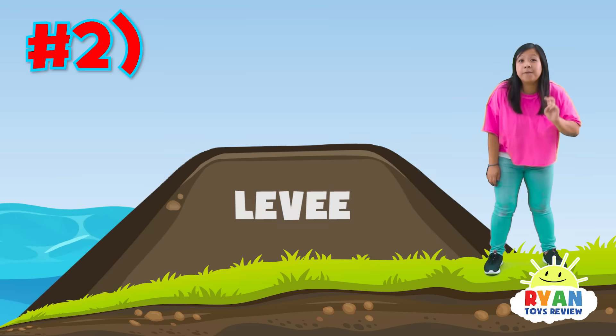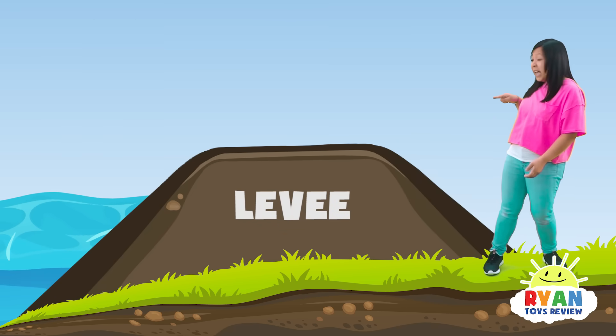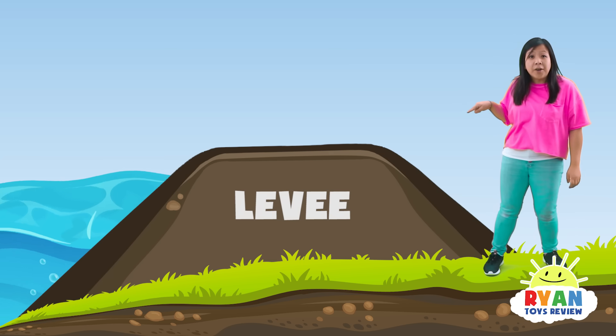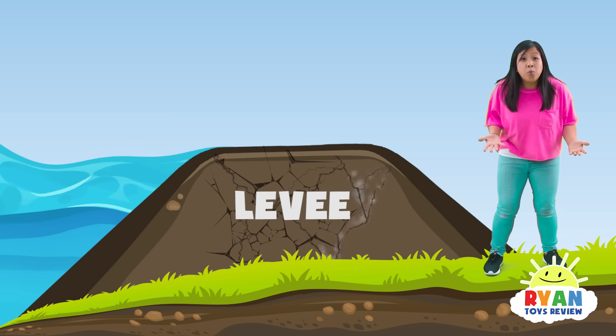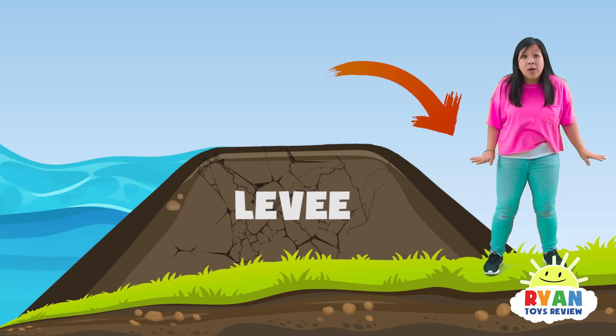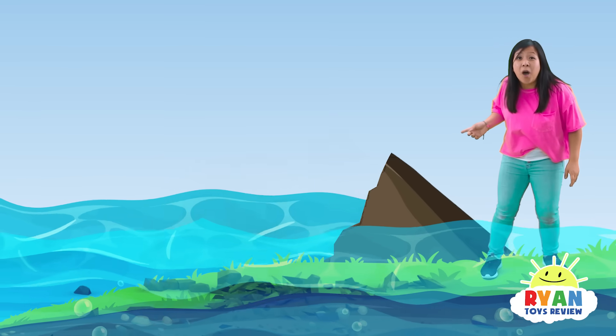The second way a flood can happen is by a broken levee! A levee, like that one, regulates water flow. So if one breaks, all the water will come pouring out! You better get out of here — the water is rising!